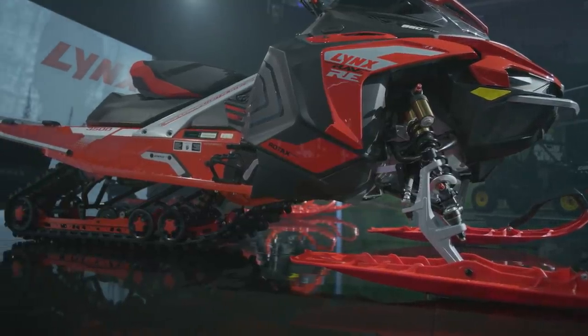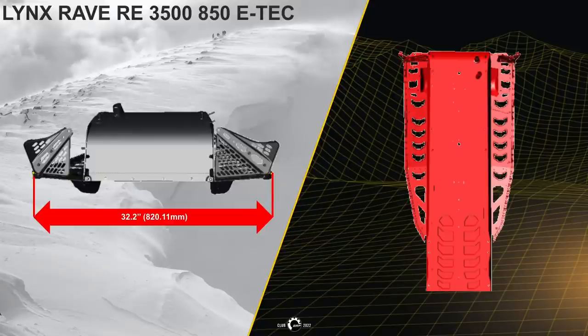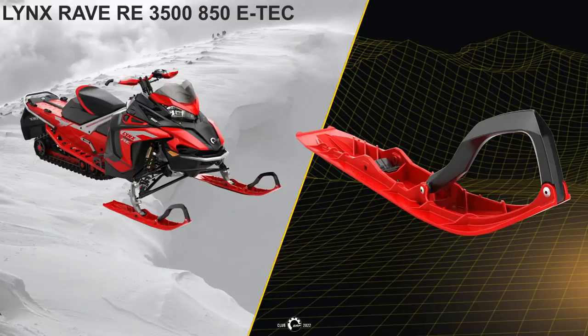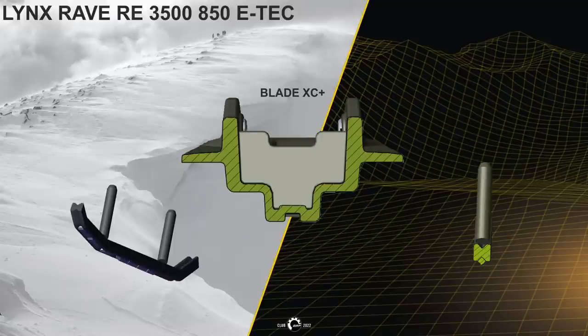The Rave RE frame has a width of 32.2 inches with specific lateral foot openings. The new Blade XC Plus ski features a square design for more aggressive, predictive, and directional stability — even in soft snow — with a square carbide underneath. This ski setup provides more ski lift on groomed hard pack trails.